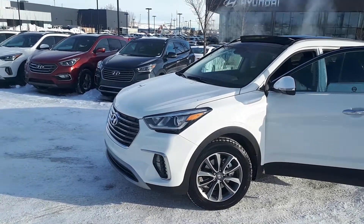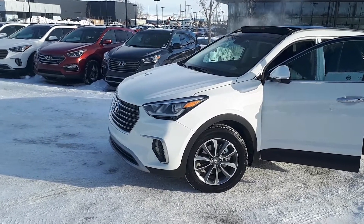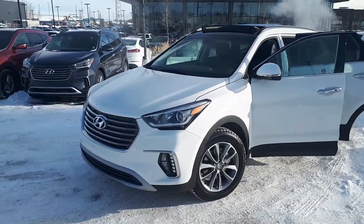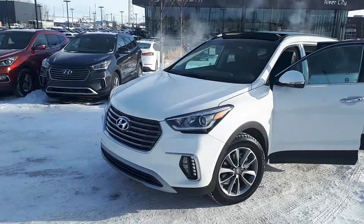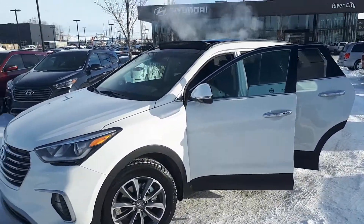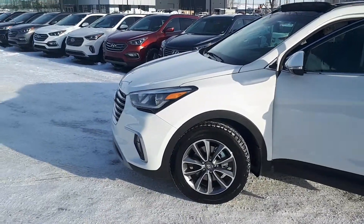Hello Minish, my name is Steven from River City Hyundai here in Edmonton. I've just been asked to do a quick video for you on this Santa Fe XL six-seater luxury. As you can see it's in a nice brilliant white color and coming around you've got some nice alloys there.